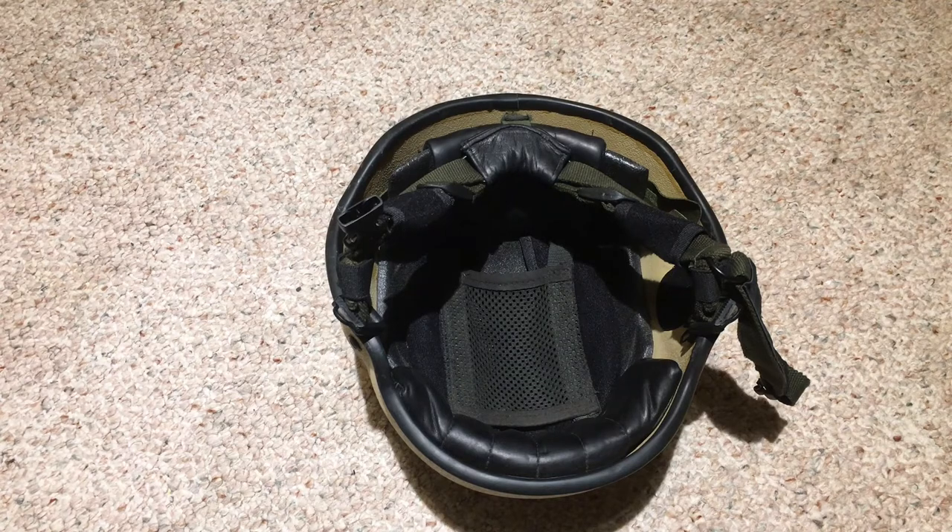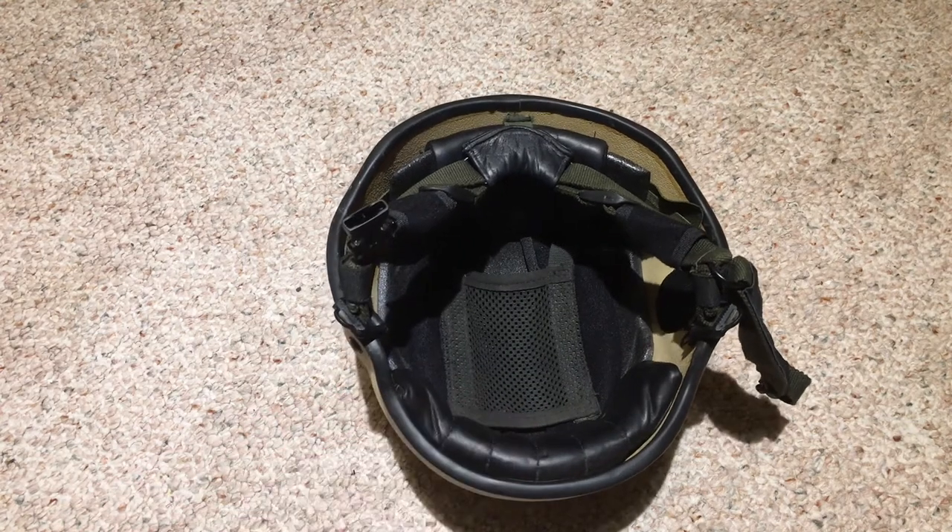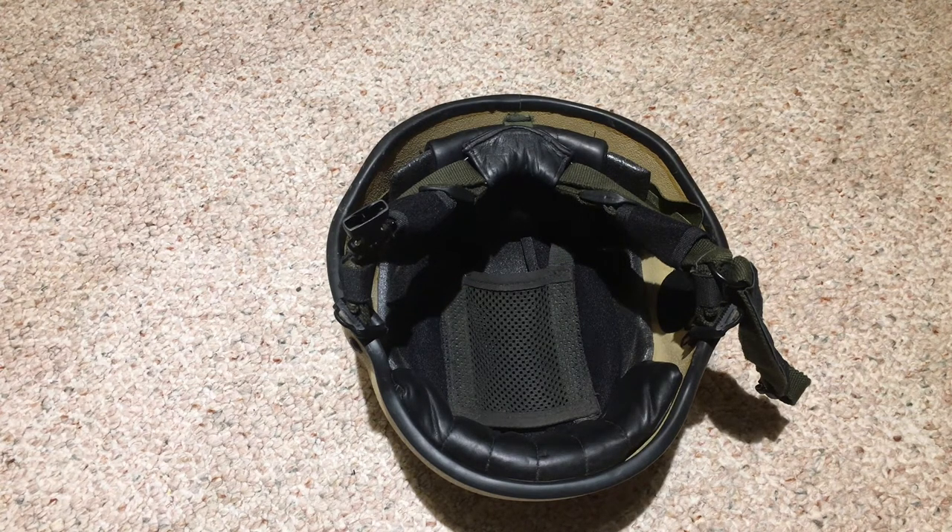The Mark 7 did replace the Mark 6a in frontline service, though the Mark 6a and Mark 6 were still in service at the time the Mark 7 was being issued for quite a long time. The whole series is hopefully going to be replaced by the Virtus — at the time of this video the British government's goal was to replace all military headgear with the Virtus. We'll flip back and take a look at the helmet being worn, how it fits, and then conclude.